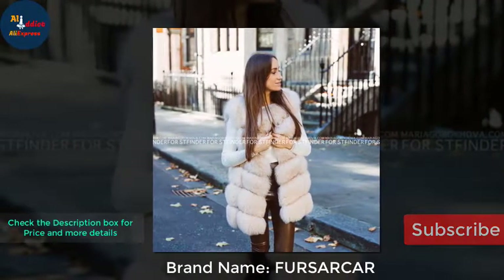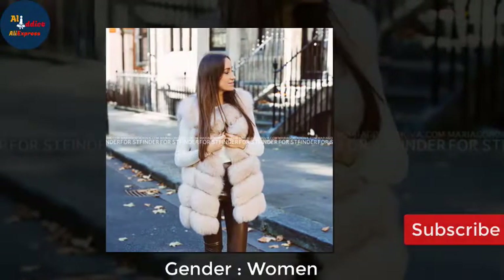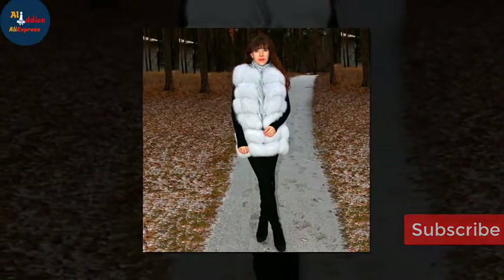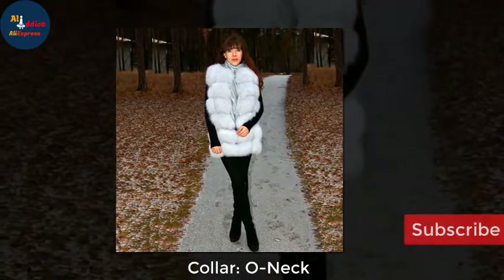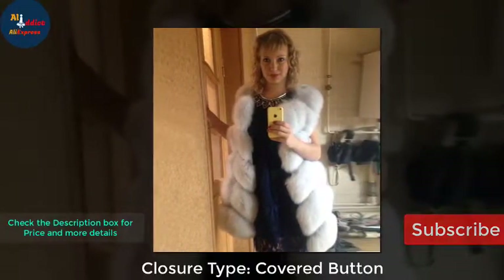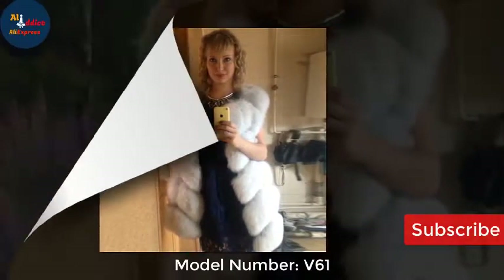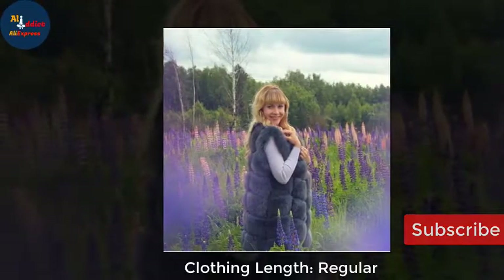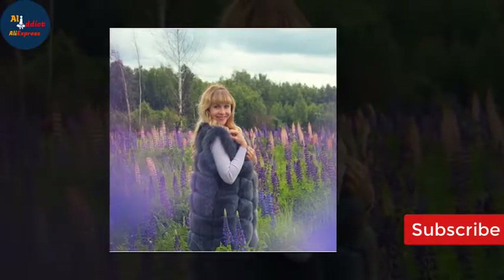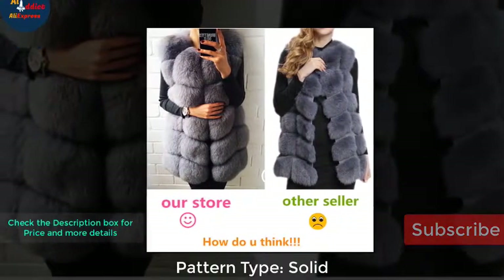Item specifics: brand name — Fur Sarkar; gender — women; outerwear type — real fur; collar — O neck; thickness — standard; closure type — covered button; model number — V61; clothing length — regular; style — thick warm fur type slim.